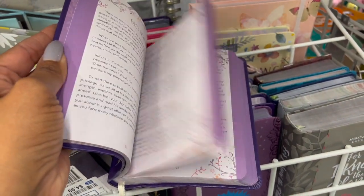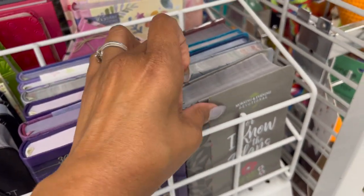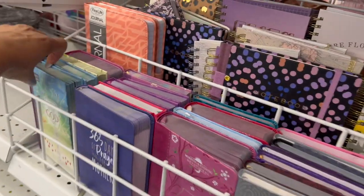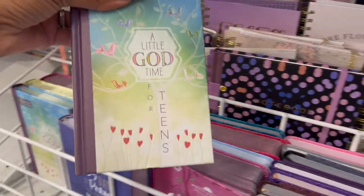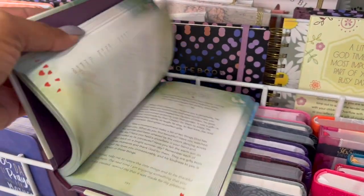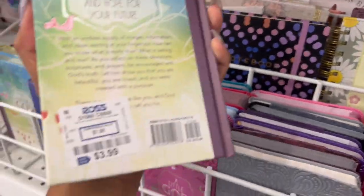How cute is this! 'Heaven's Promise,' 'I Know the Plan,' morning and evening devotionals — I love that. I love reading devotionals. And a 'Little God Time' for $14. How much are these? $3.99.